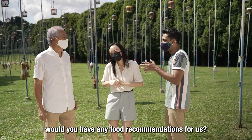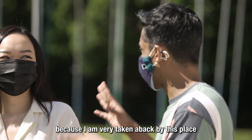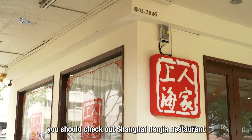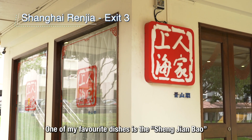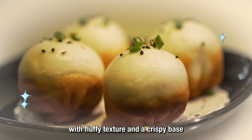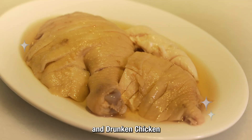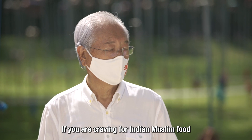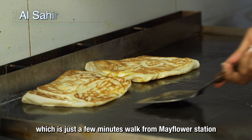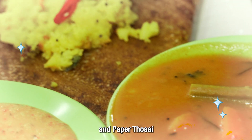Mr. Robin shares food recommendations, with one request: nothing that contains a species of bird! He recommends Shanghai Renjia for homemade dumplings — his favourite dish is the Xiangjian Bao, a Shanghainese fried bun with fluffy texture and crispy base. Other must-tries include fried spring rolls, xiaolongbao, and drunk chicken. For Indian Muslim food, Al-Shahida restaurant is just a minute's walk from Mayflower Station — he recommends the prata, nasi paprik, masala, and paper dosai.